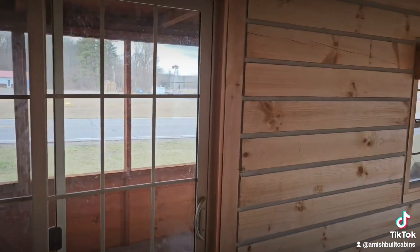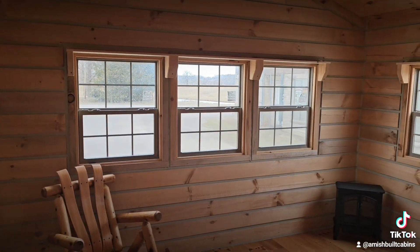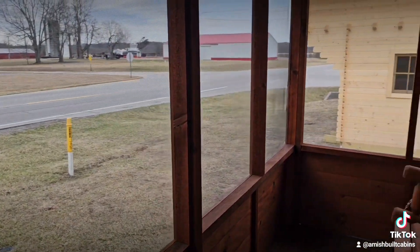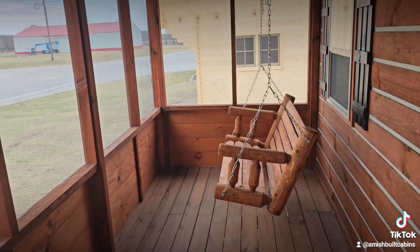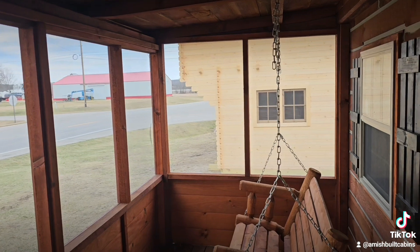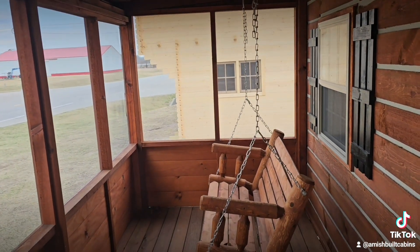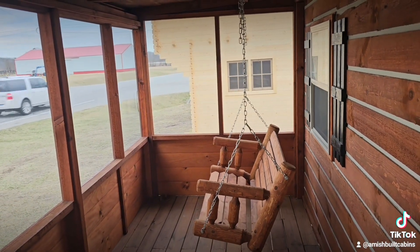Let's go out on the porch — I can hear it's raining out there. Nothing like the sound of some rain on a metal roof; sounds very relaxing. We'll go out the sliding door. As you can see, the porch is screened in to keep the bugs off your back. There's a little swing here to look out on your land — just a really neat building to purchase.